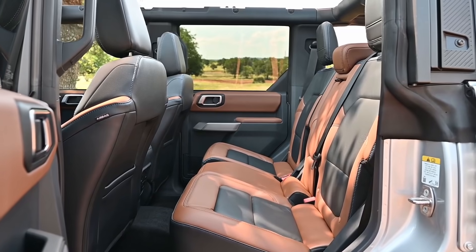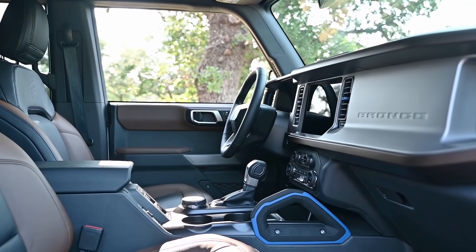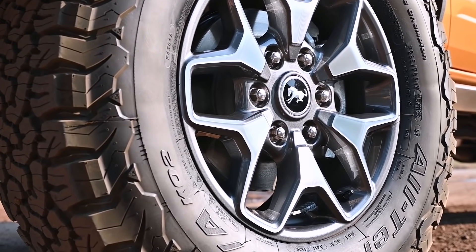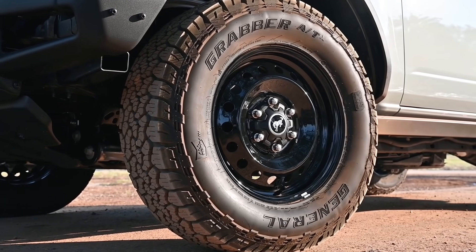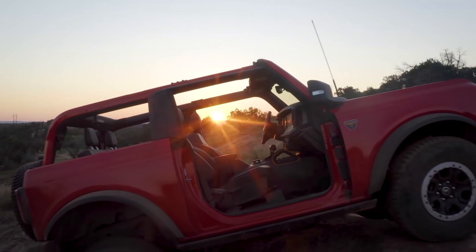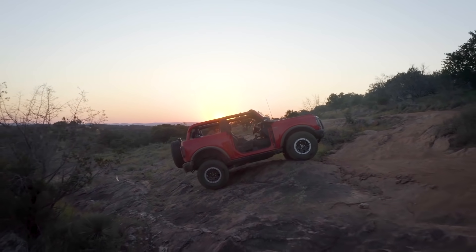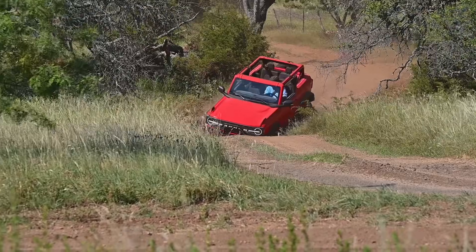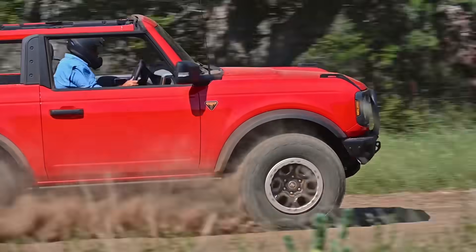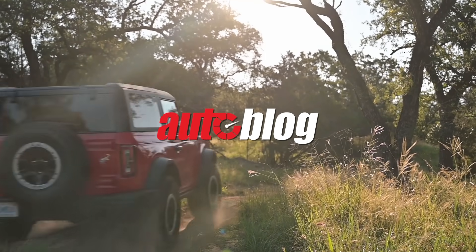This chassis is fantastic, the options they've thrown onto it make it even better, and the price advantage it has over the Wrangler is huge — especially in terms of capability. They hit all the other points that matter to people who aren't interested in capability: comfort, style, interior packaging, exterior packaging, the ease of removing tops and sides. This is the real deal. It is a total package. It is competitive and it is actually superior in several ways to its key competitor. This is how you come into a segment like this and make waves. Ford's hit a home run with this.